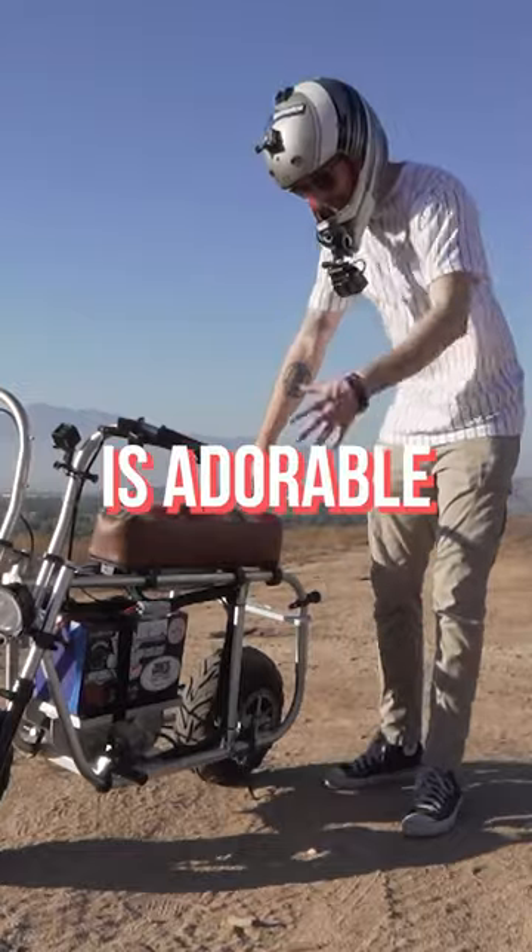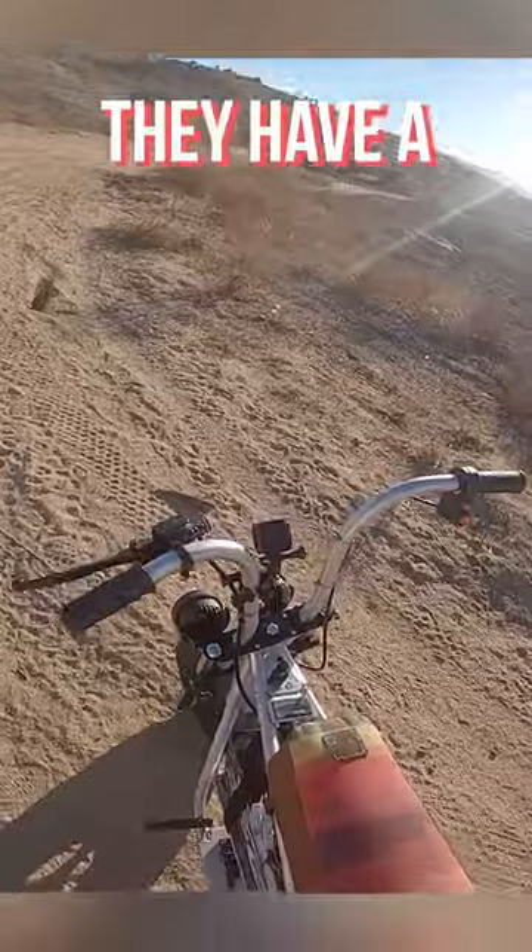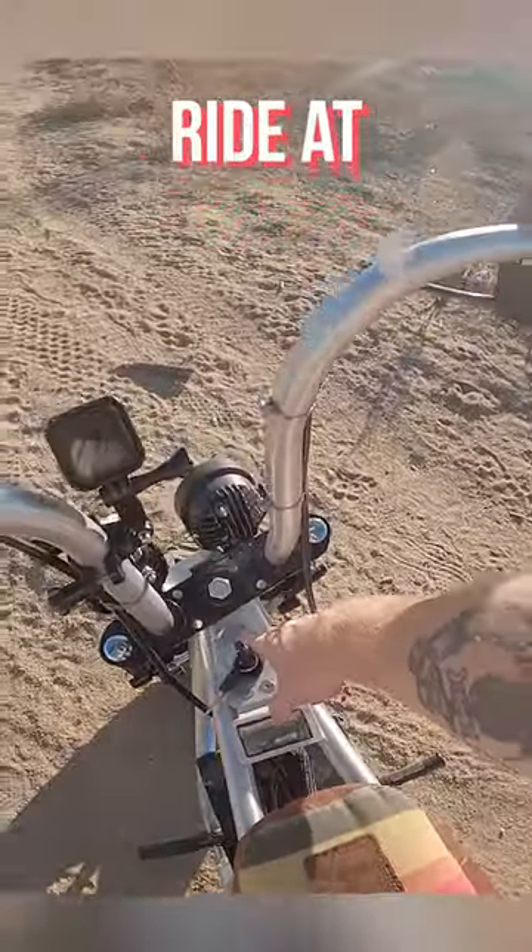That was close. While this bike is adorable and cuddly, it is also a 72 volt monster. That is why they have a little print here that says ride at your own risk.